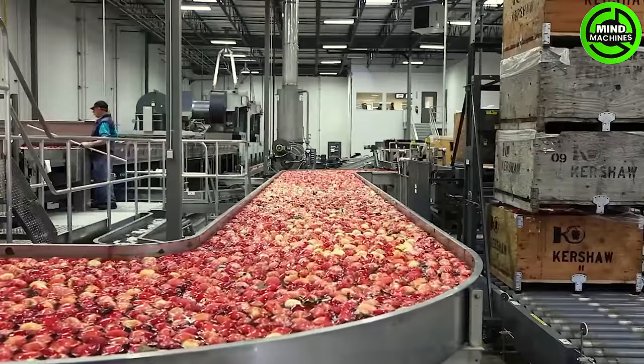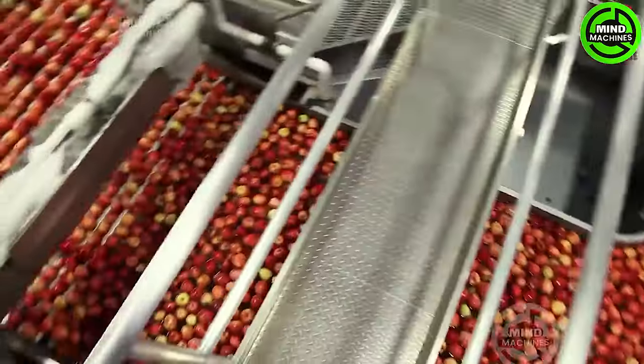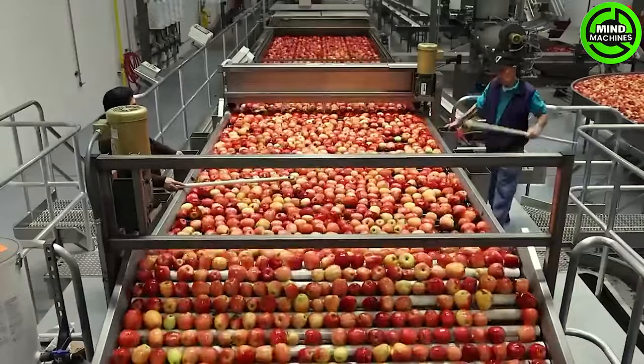During apple harvesting, handle fruit with care to avoid unnecessary damage. Sort through the apples as you harvest, promptly removing and using any bruised or cut ones.